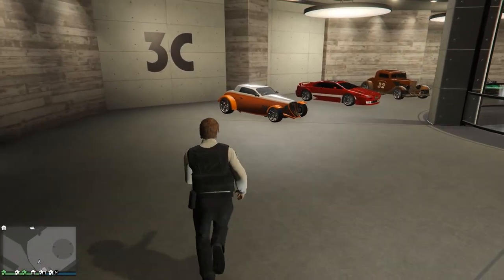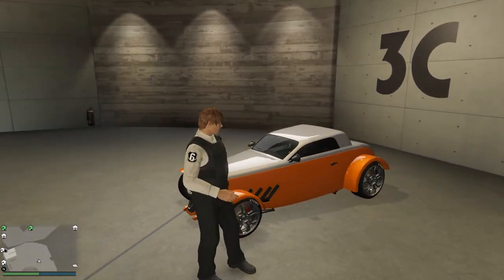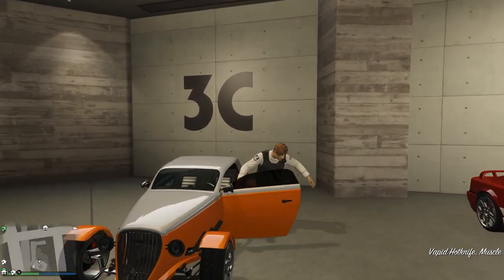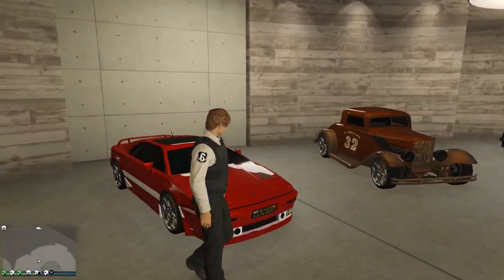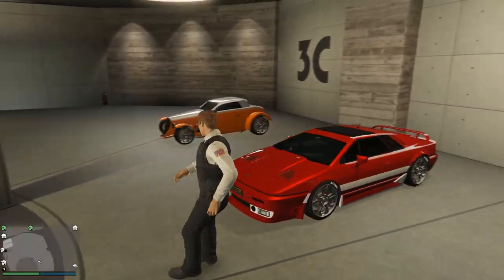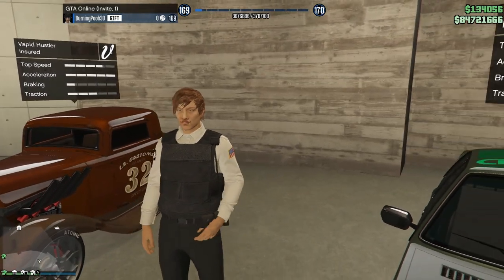We've got the Vapid Hot Knife — I've never really driven it yet. Kind of a mediocre looking vehicle in my opinion, nothing special, but it's cool. I don't even know how your character fits in it — it's such a small car. We've got the Ardent here, which I absolutely love — this is based off the Lotus Esprit. I would love to buy one in real life but they're going up in price, like $70,000 now. We also got the Vapid Hustler — I tried to make it look a little bit rusty but like a dragster. I think it looks pretty nice.